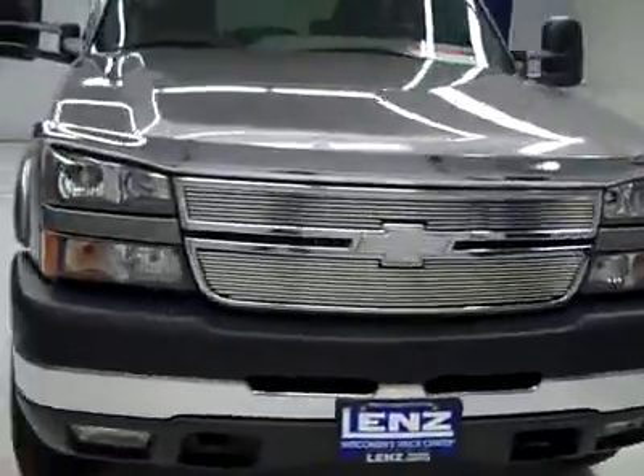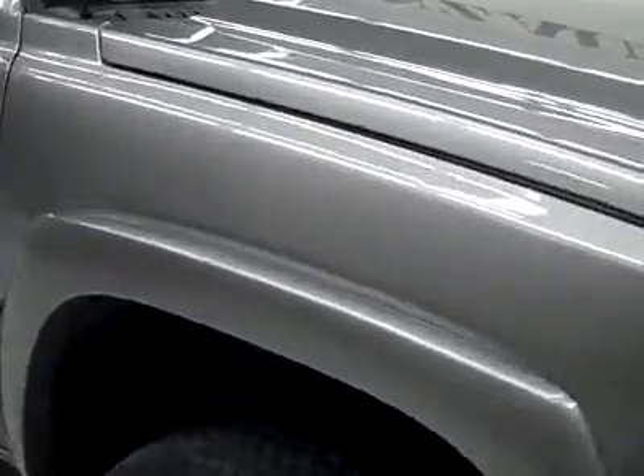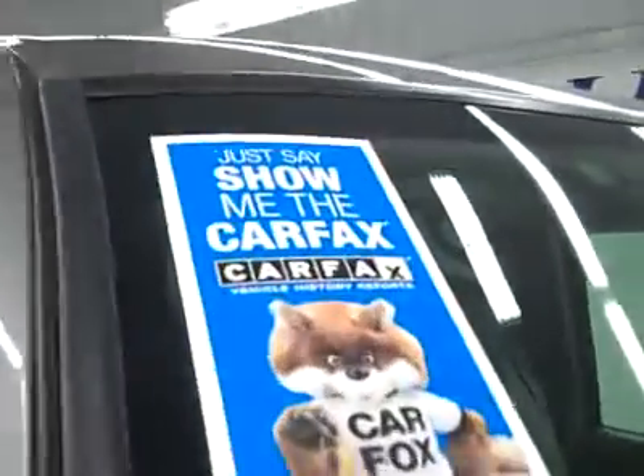This is stock number B2314, a 2007 Chevy 2500 crew cab short box with the LT3 package. Color is gray, 52,000 miles, and an LBZ Duramax diesel engine. These Firestone Transforce AT tires have probably about 50, maybe 60% of the tread, and this vehicle has a clean Carfax.